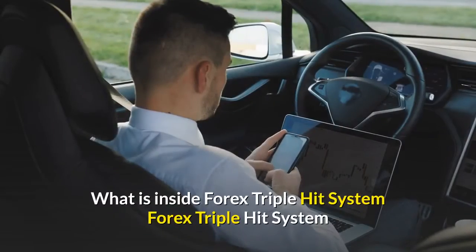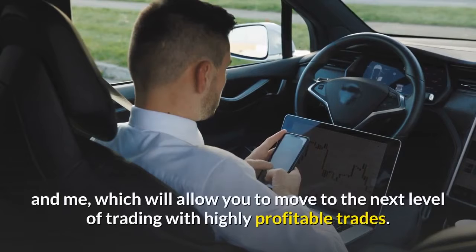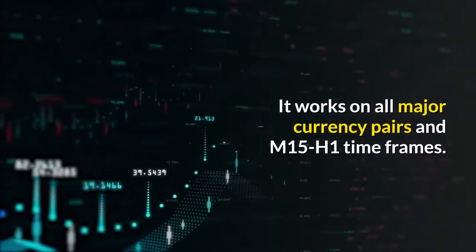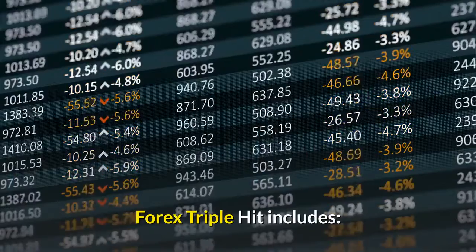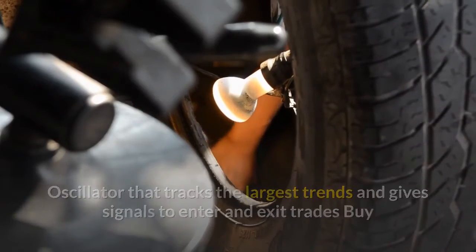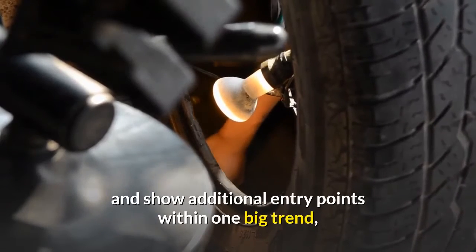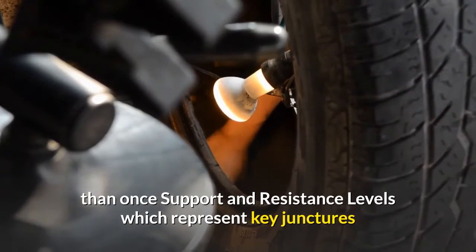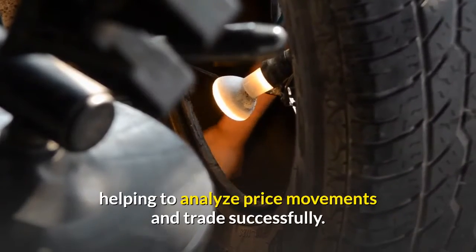Forex Triple Hit System is a unique combination of algorithms developed by my team and me, which will allow you to move to the next level of trading with highly profitable trades. It works on all major currency pairs and M15 and H1 timeframes. Forex Triple Hit includes: an oscillator that tracks the largest trends and gives signals to enter and exit trades; buy and sell arrows which simultaneously act as trend confirmation and show additional entry points within one big trend, allowing you to make money on one price movement more than once; and support and resistance levels which represent key junctures where the forces of supply and demand meet, helping to analyze price movements and trade successfully.